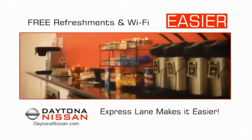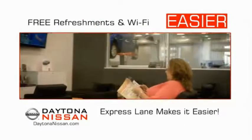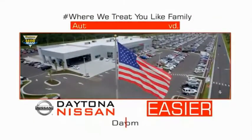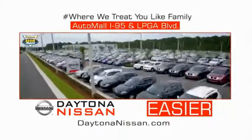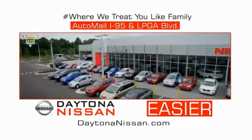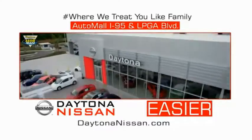Easy to enjoy free refreshments and Wi-Fi while the kids play — waiting is quick and easy. Come check out the all-new Daytona Nissan just under the big flag at the Auto Mall, I-95 at LPGA Boulevard. Make your move to Daytona Nissan — at Daytona Nissan, it's easier.